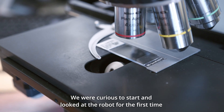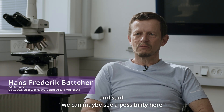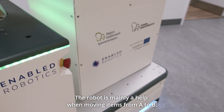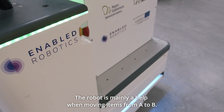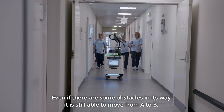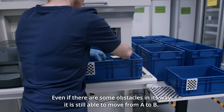We were curious at the start and we looked at the robot the first time and said, well, we could maybe see a possibility here having it as a helper. The robot is mainly a thinking, helping assistant that can move specimens from A to B, and even if there are some obstacles in the way it's still able to move them from A to B.